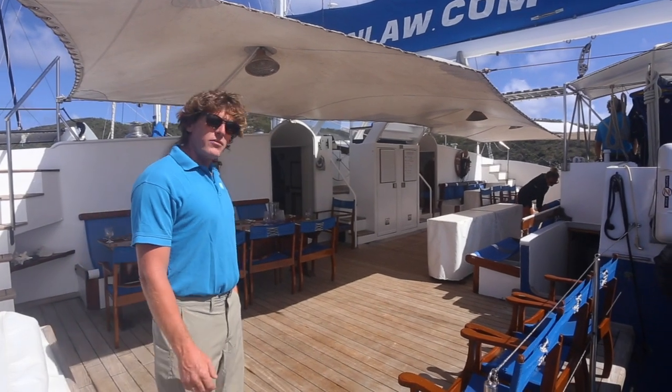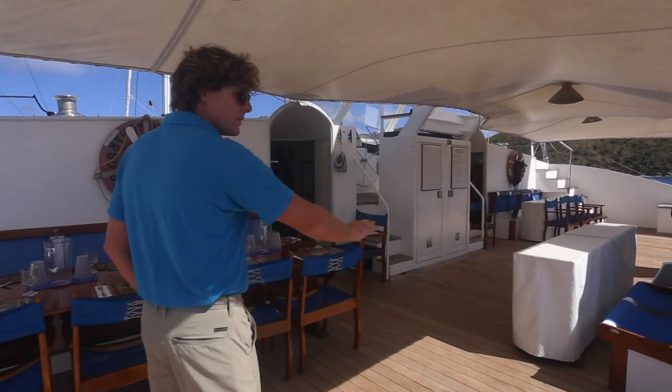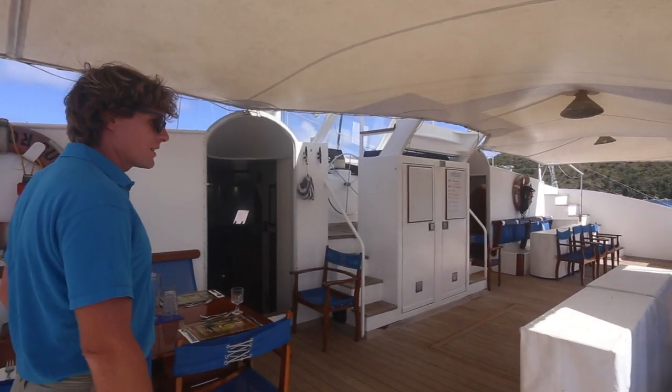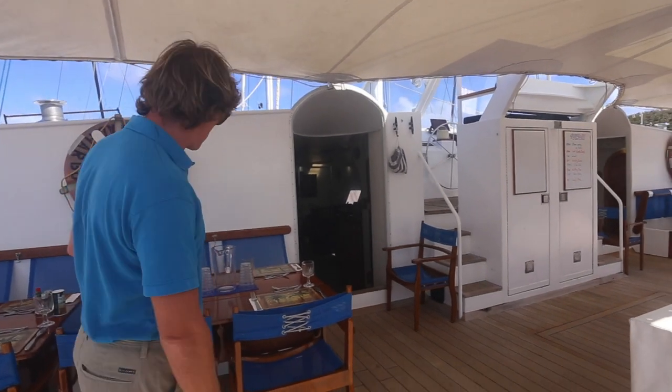Welcome aboard Q&Law, a 105-foot sailing trimaran. This is our main deck out here on the aft deck — this is where everything happens: dive briefings, meals, and all that kind of stuff.